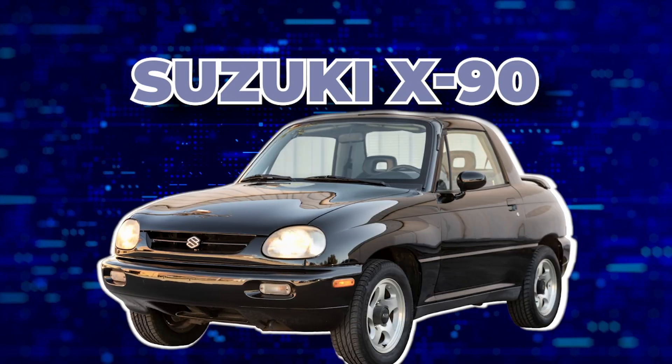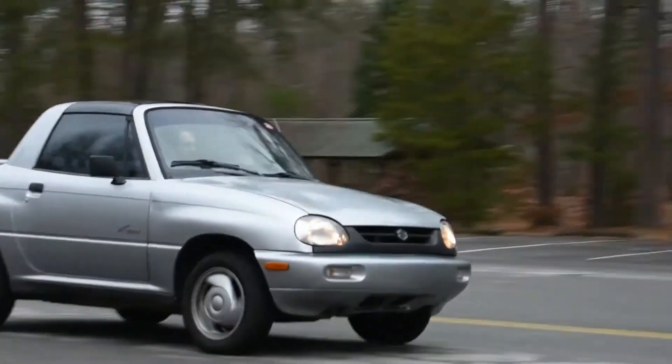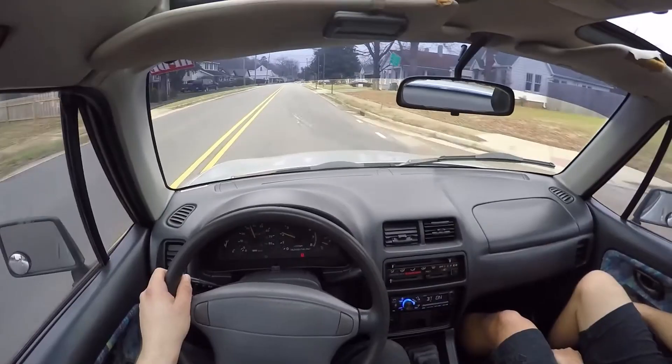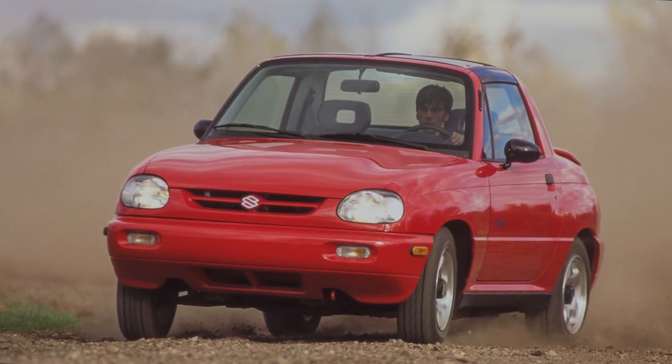Next up, we have the Suzuki X90, another terrible memory from the mid-90s. The X90 looks more like a toy than an actual car. It's small, ugly, and with a Targa roof, just in case you wanted people to see your face while you're driving this joke of a car. According to Suzuki, this thing is an SUV.